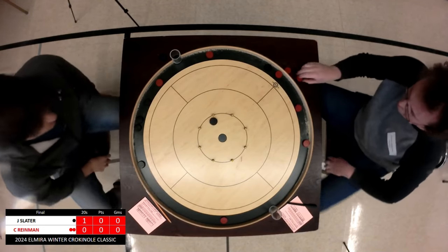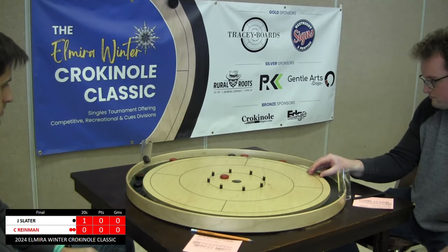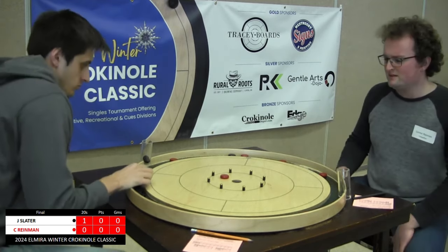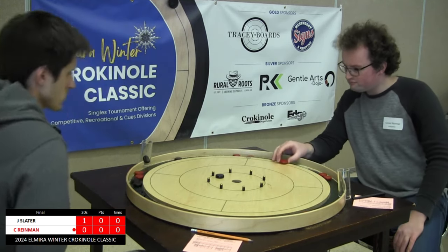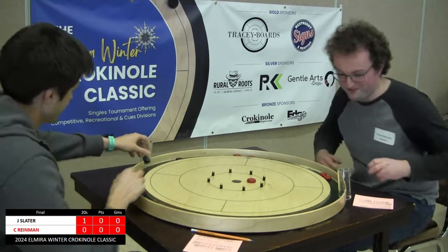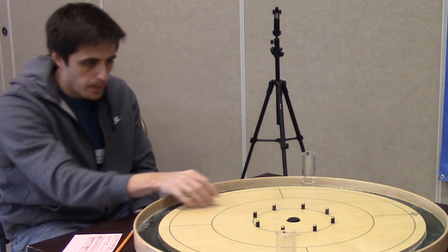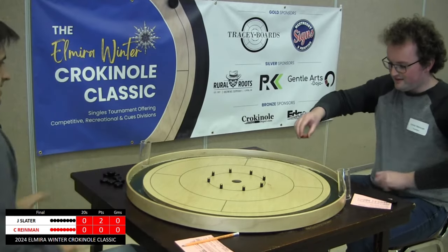He needs to keep this away and not give Ryman an opportunity. Ryman likely to try to follow through. He got a peg and brought it back but the first two points in this race to 11 go to Justin Slater.